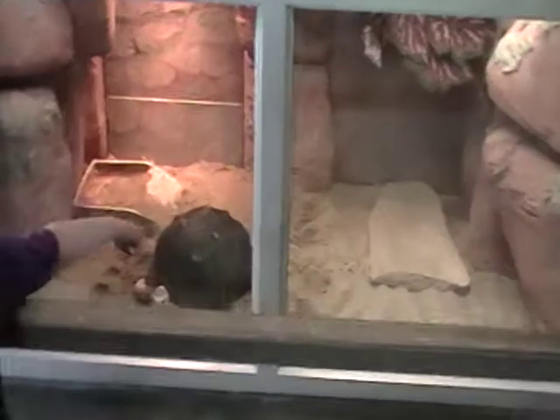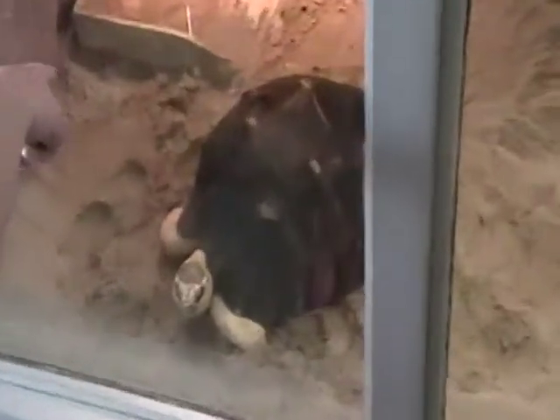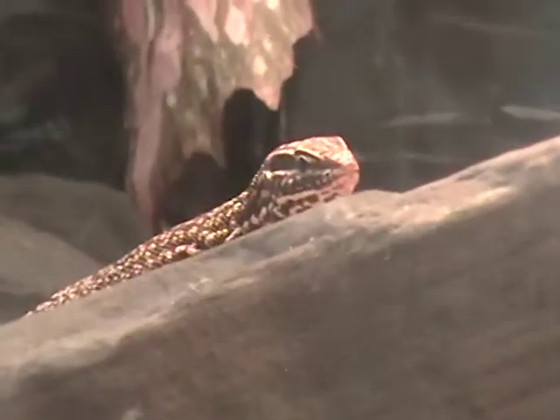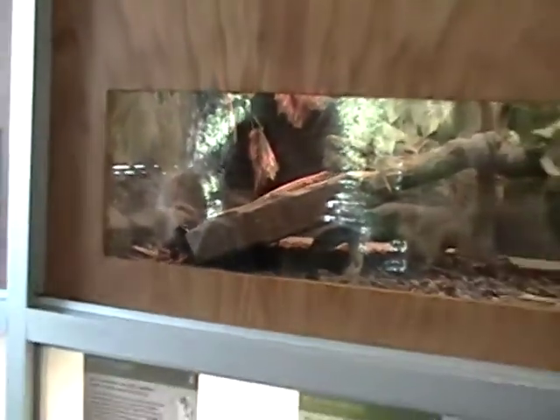Definitely going on YouTube. Over here we have a radiated tortoise, this is a red ackie monitor — a small monitor, which are very small. There we go at normal magnification, now I'm zoomed in right at the smallest.